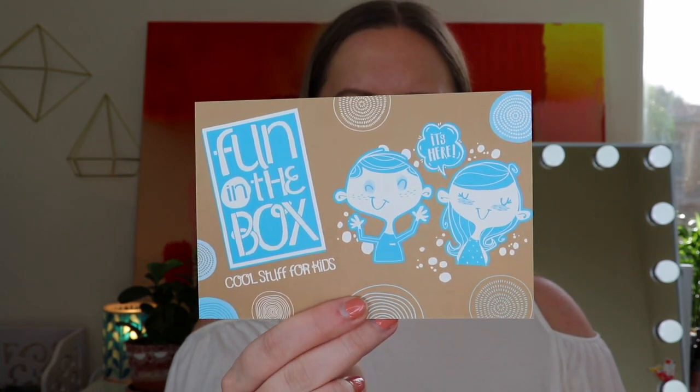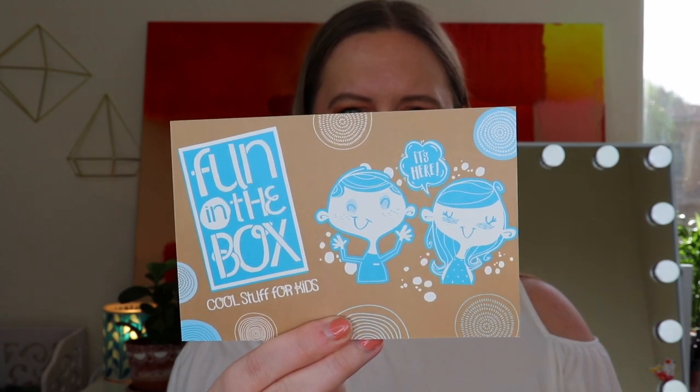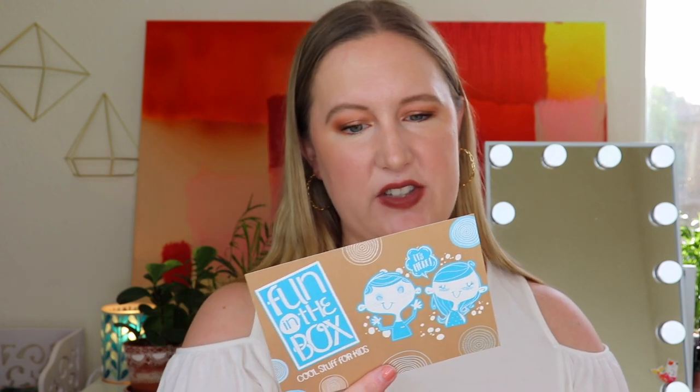Here's the actual card that comes with it. The back says: 'Hello, Fun in the Box is a subscription box for kids aged newborn to 12. Our goal is to make gift giving easy for loving grandparents, parents, relatives, and friends. Our boxes are filled with unique toys, games, and products for kids — send a box for a birthday, baby shower, reward gift, special holiday, or just because.' There's also another code here for 20% off — I'll leave all the codes below.